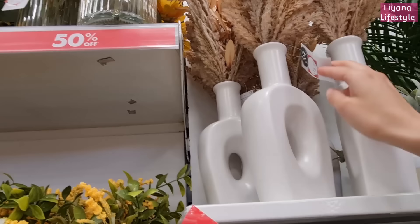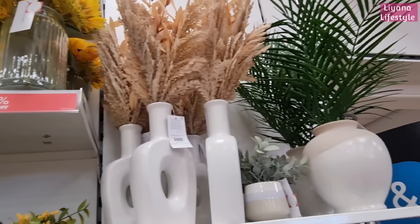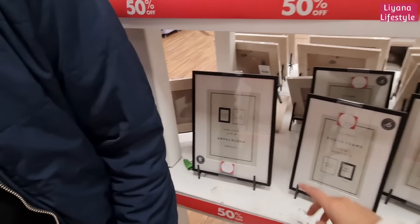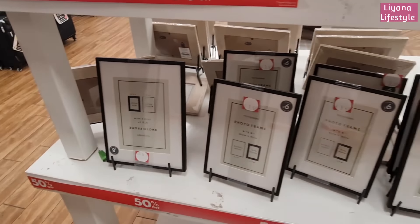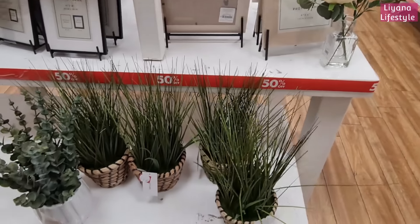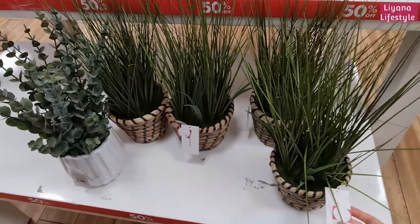These are also reduced — now £10. And let's have a look at this one: £17.50. This is £5. They've got smaller frames for £3.50, and then these wooden ones for £3. A little faux grass. £7 now.